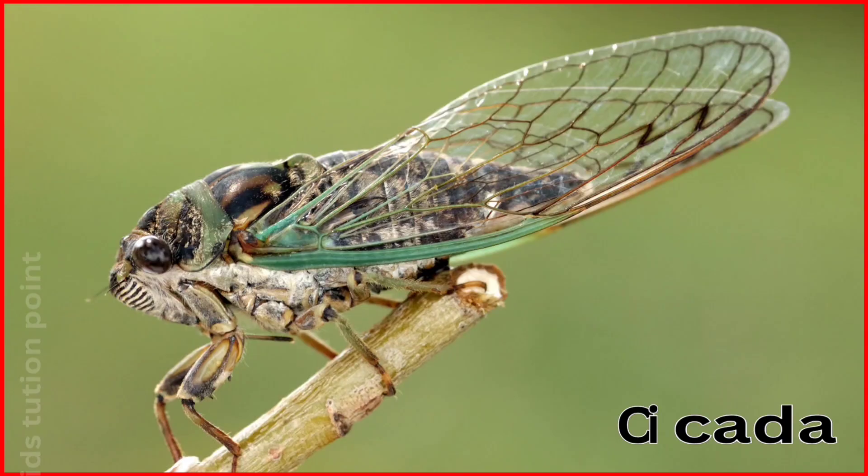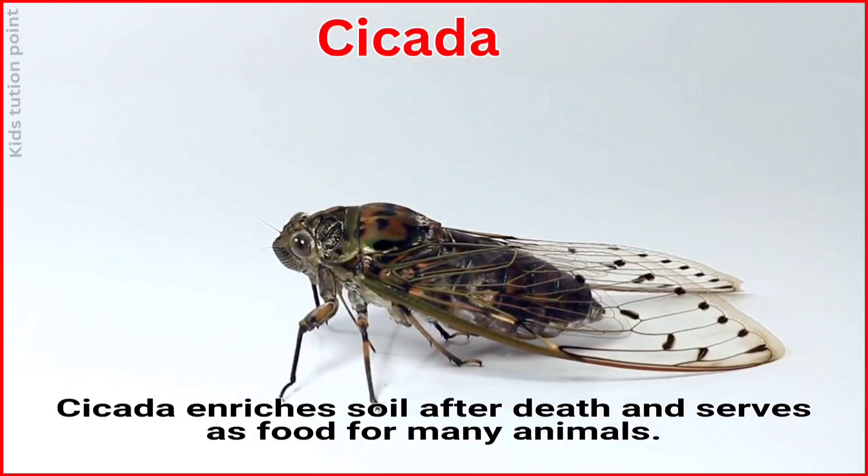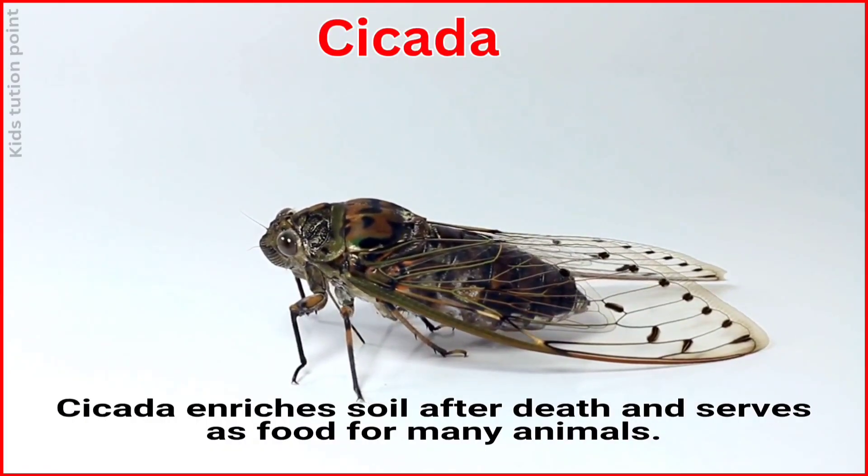Cicada. Cicadas enrich the soil after death and serve as food for many animals.